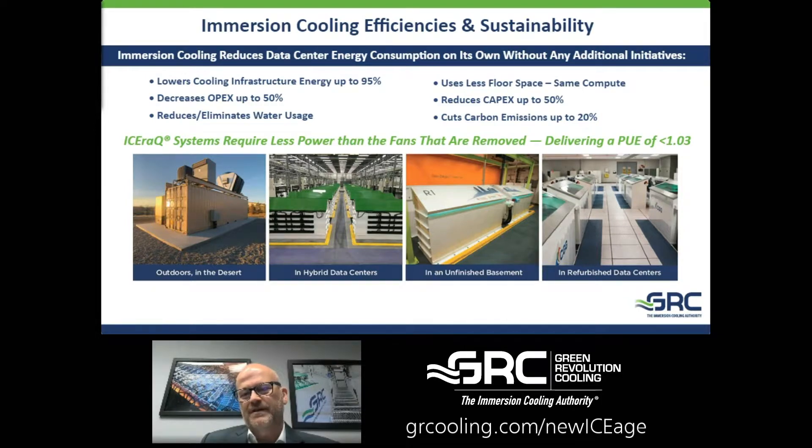We use a lot less floor space, and there's an opportunity to build smaller data centers. Your CapEx could be tremendously influenced by that — if you use warm water and get all these power benefits, you're going to reduce the amount of power needed, the size and number of generators, UPSs, et cetera. So there are lots of benefits if you're building something from the ground up. We see carbon emissions overall being able to be cut up to 20%, so we have a terrific sustainability story.